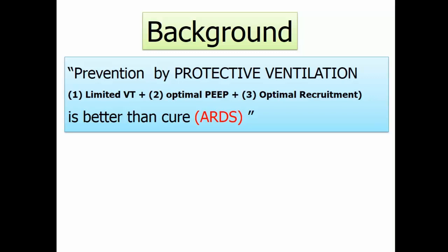First, you should ensure gas exchange — mainly oxygenation and ventilation — during the surgical procedure. And you should absolutely limit the risk of post-operative pulmonary complications. To do this, you should optimize the ventilatory settings. This is very important. Now, the background on what is protective ventilation: it includes three components.